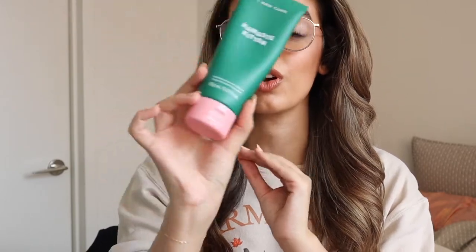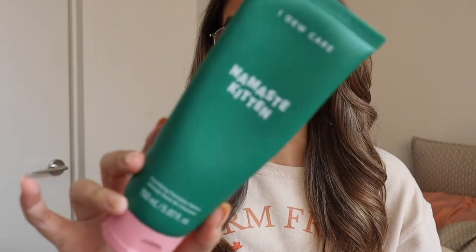First up is the I Do Care Namaste Kitten Clarifying Cannabis Hemp Seed Oil Cleanser. I actually got this in PR and I've been using it now for about three weeks and I have really been enjoying this. I know that skincare products with CBD are supposed to be really great for just calming the skin, nourishing the skin, and helping with any sort of inflammation. But oftentimes CBD skincare products that I've tried in the past just smell terrible to me — to the point where there's no way I could continue using them. This, however, smells absolutely incredible. It's a super fresh and just spa-like scent.